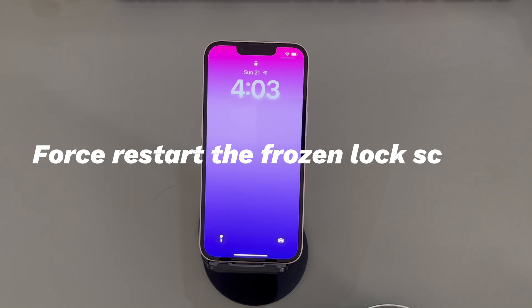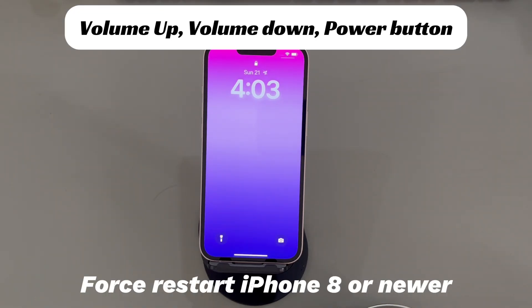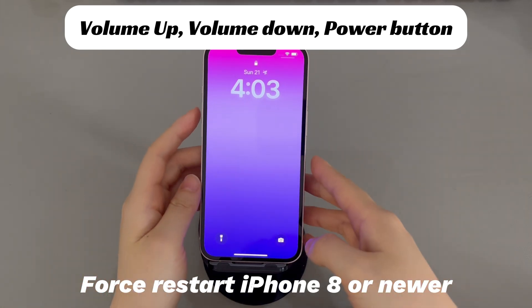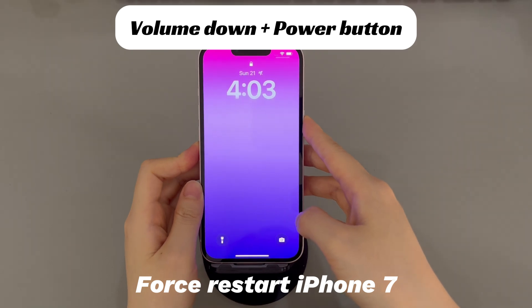Force Restart the Frozen Lock Screen. A forced restart also helps check errors or corrupted system files and resolves them. If your iPhone is frozen at the lock screen and not responding because the system crashes and the lock screen is unresponsive totally, try doing a forced restart. It only requires you to press some buttons instead of touching the screen. If you're using an iPhone 8, iPhone 10, or later iPhone models: press and quickly release the volume up button, then press and quickly release the volume down button, then press and hold the side button until you see the Apple logo.